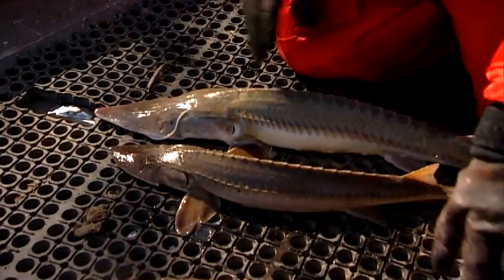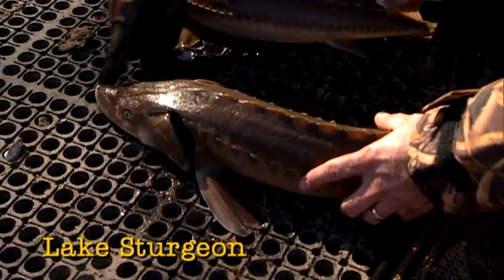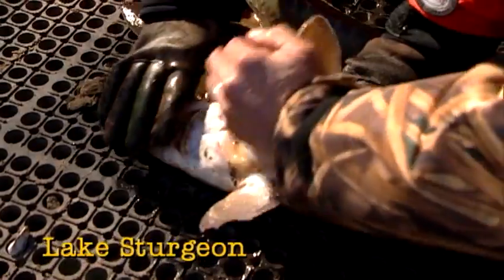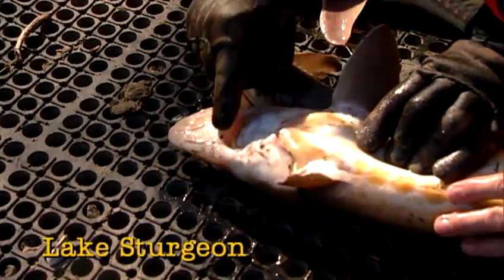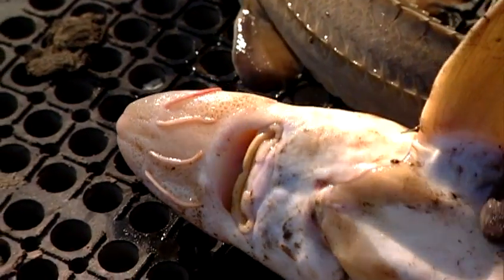Key identifying characteristics of lake sturgeon are this dark brown color, this short rounded nose, and then if you look underneath, their barbels are not fringed — they're smooth. These long cylindrical barbels are smooth on a lake sturgeon.